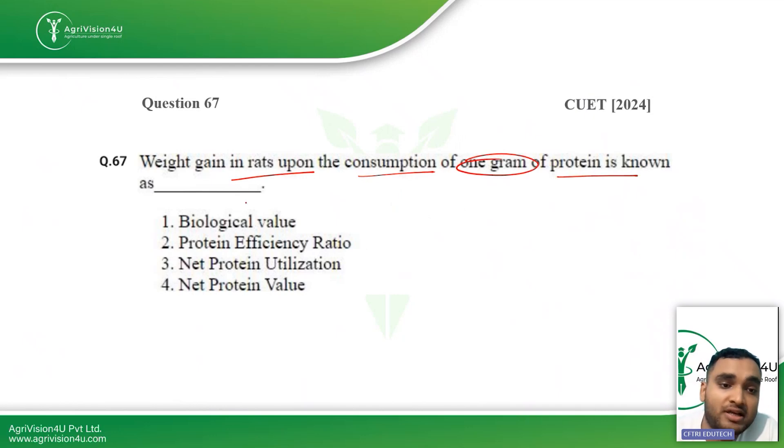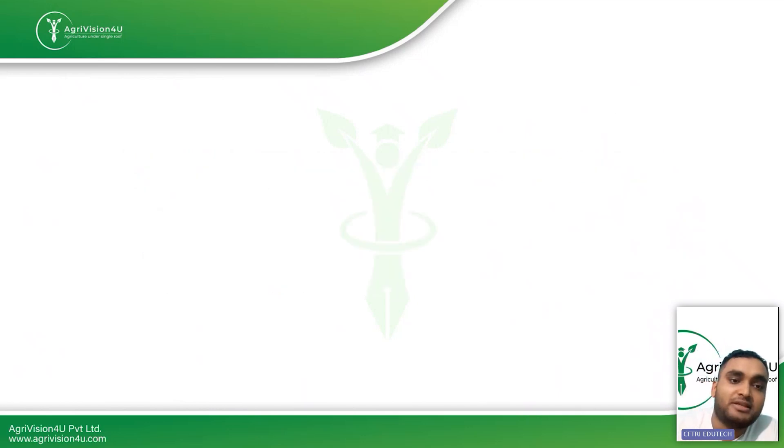The next question: weight gain in rats upon consumption of one gram of protein is known as what? The answer is Protein Efficiency Ratio. It is calculated by feeding rats a protein diet and measuring the net weight gain per gram of protein consumed.